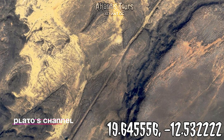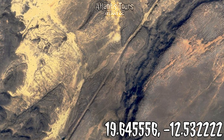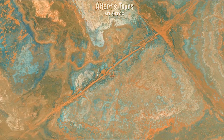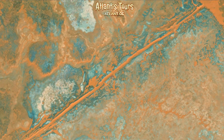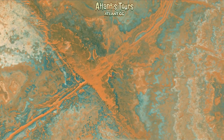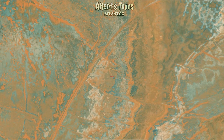But our eyes can deceive us. Natural cracks have distinctive features. First, context: if a canal lies in a depression between hills or runs along a slope, it is most likely a dry watercourse or a fault. Second, shape: natural channels are usually winding, with changing width and branching paths.